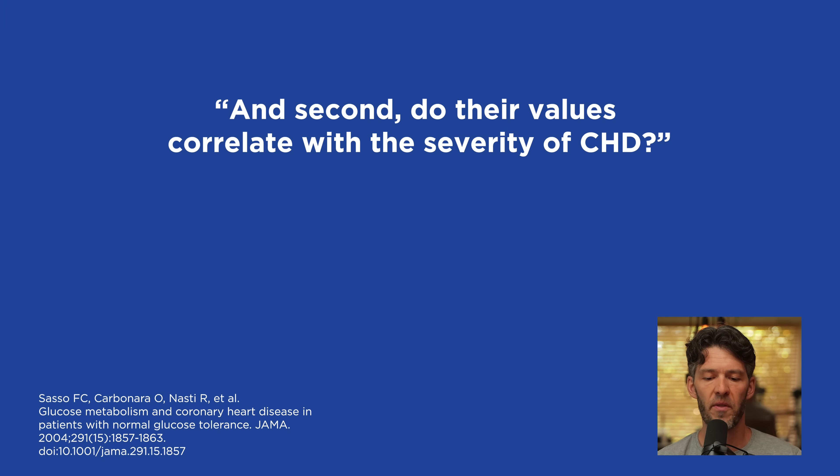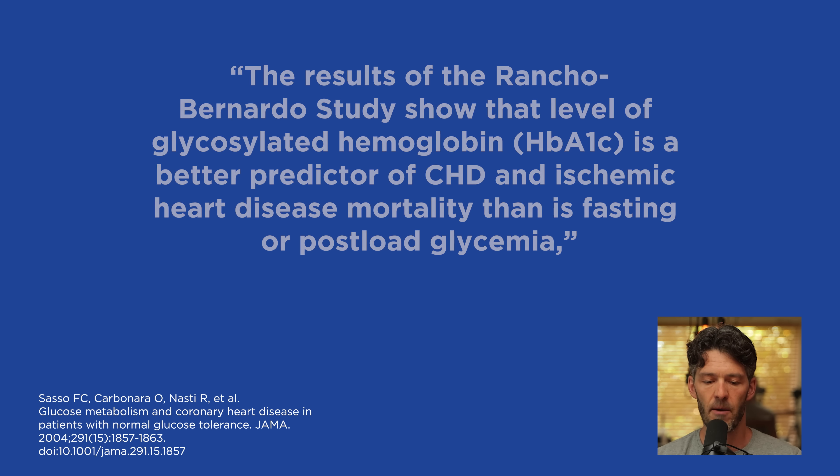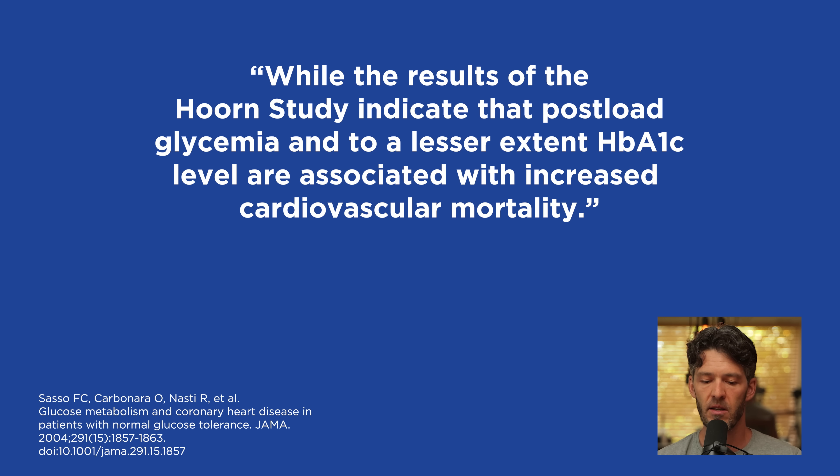This is really important because many of you have high LDL cholesterol but also high HDL and low triglycerides, and you know your metabolic health is relatively good from continuous glucose monitors and spot glucose checks. In that context, should we be very concerned about high LDL if your triglycerides are low and HDL is high? The investigators also note that results from the Rancho Bernardo study showed glycosylated hemoglobin is a better predictor of coronary heart disease mortality than fasting or post-load glycemia, while the HORN study indicates post-meal glycemia and hemoglobin A1c are associated with increased cardiovascular mortality.